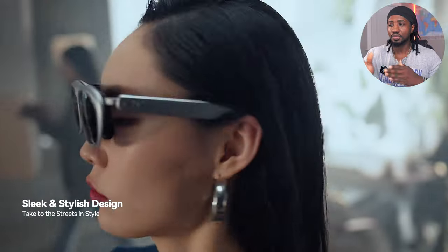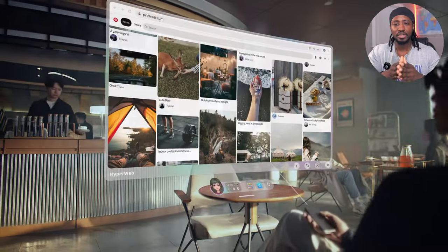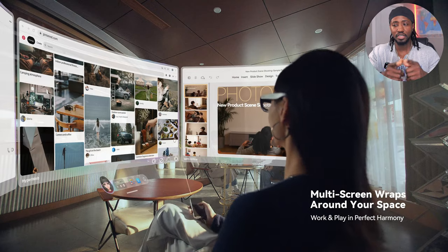As far as this Rokid AR Lite goes, it's an entirely different thing than the Rokid Max. This Rokid AR Lite brings something that the Rokid Station is missing and something that even the Beam is missing.